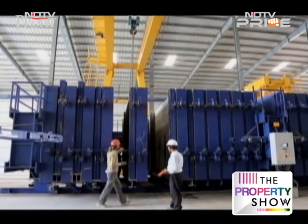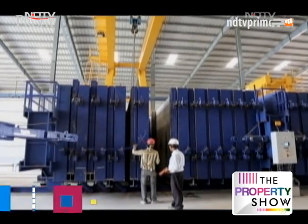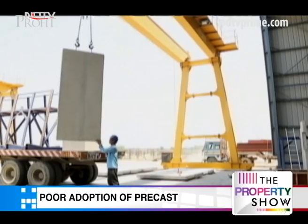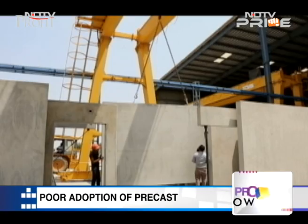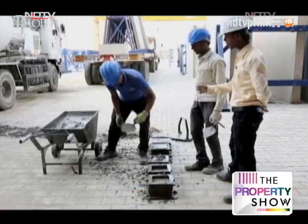Right now, we take three to four years to construct one building. With the help of this technology, we can do one building in six months. However, large initial investment into machinery, heavy taxation, and cost of transportation are reasons why only a handful of developers in India today are equipped with precast technology.